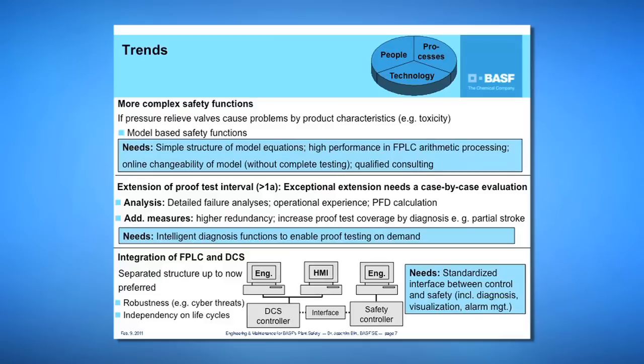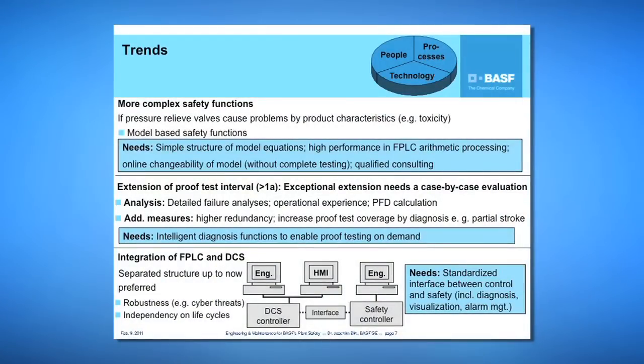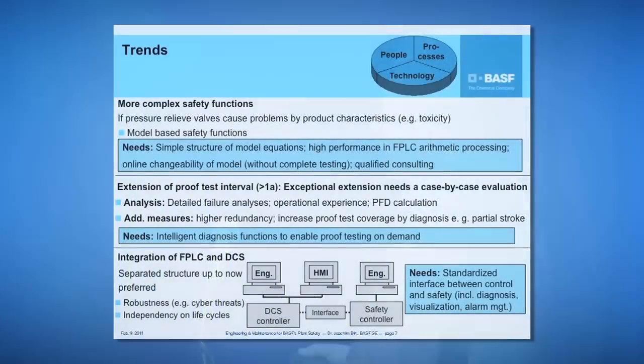The first trend is that we are seeing more and more complex safety functions. For example, if pressure relief valves cause problems due to product characteristics such as toxicity, model-based safety functions could be an option to avoid critical problems in reactors. Our needs to build such model-based safety functions include simpler model equation structures in the engineering station, higher controller arithmetic processing performance, online changeability of the model without complete retesting, and more qualified consulting.